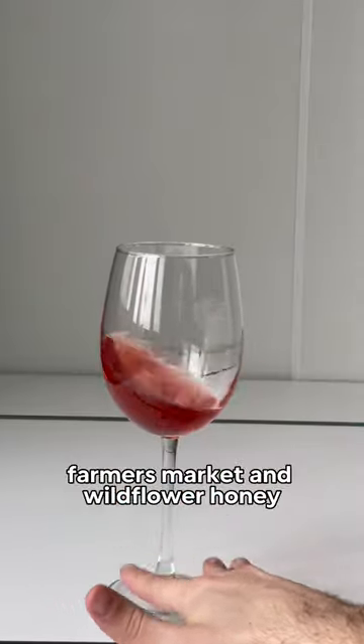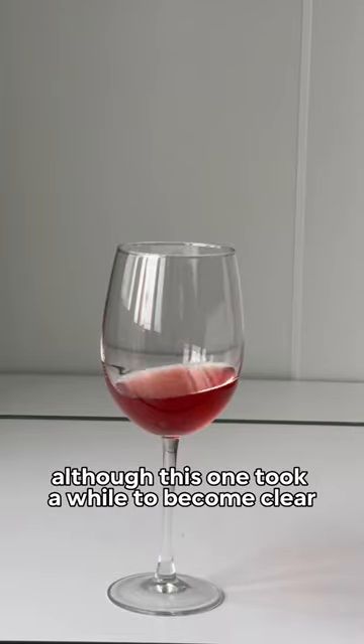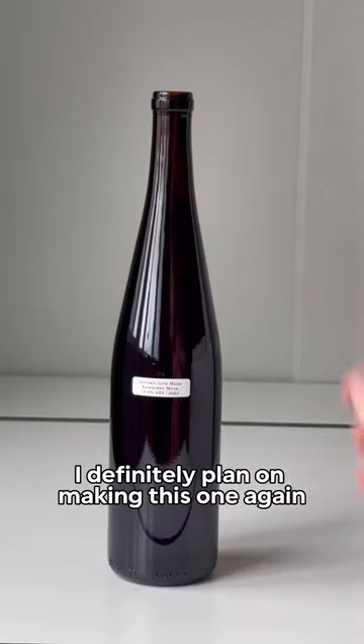I made this one with fresh raspberries from my local farmer's market and wildflower honey. The color from the raspberries really shows through, although this one took a while to become clear. It ended up taking two months to ferment and then it aged for another two months before bottling. I definitely plan on making this one again.